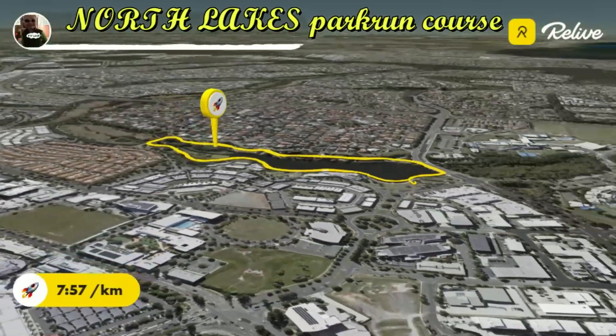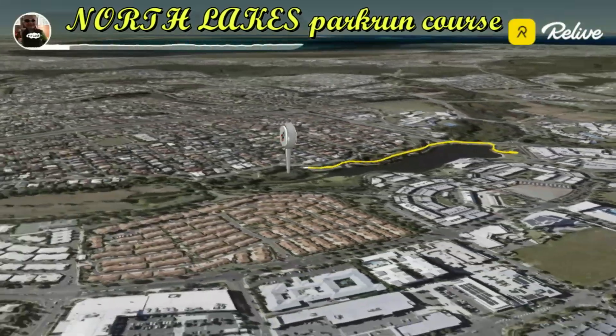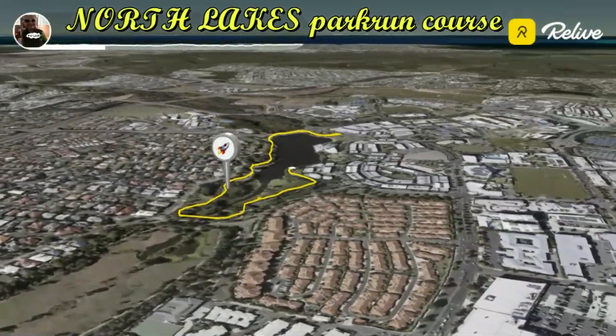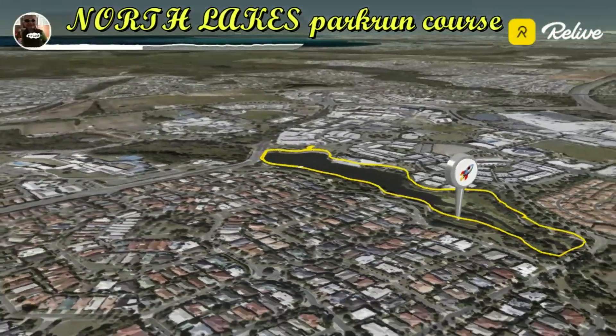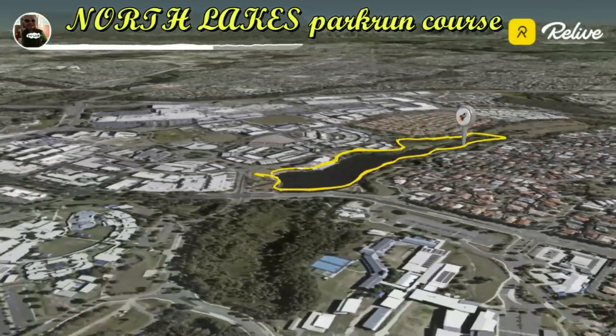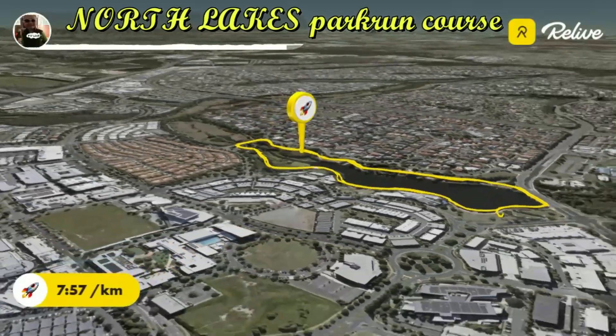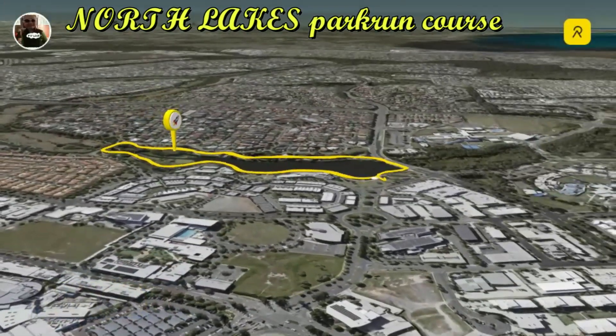Congratulations! You've just completed the North Lakes parkrun around Lake Eden. Whether you're a seasoned runner or just starting out, this course offers a fantastic way to enjoy the beauty of North Lakes while getting in a great workout. Don't forget to bring your barcode, stay hydrated, and most importantly, have fun.